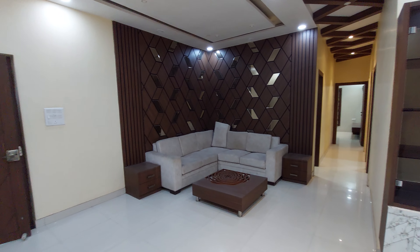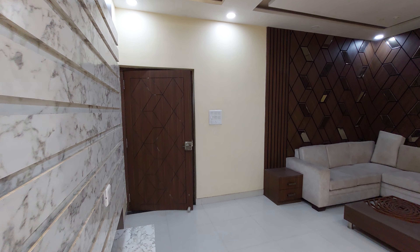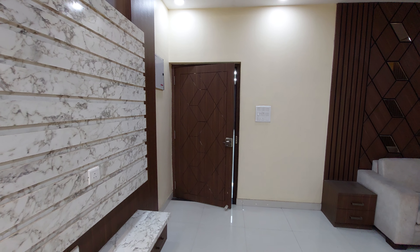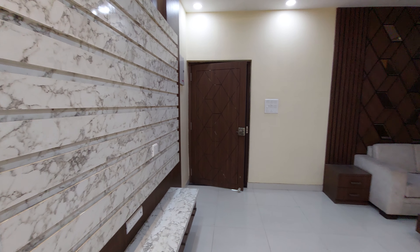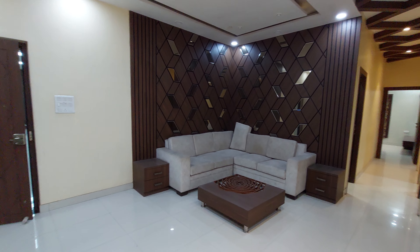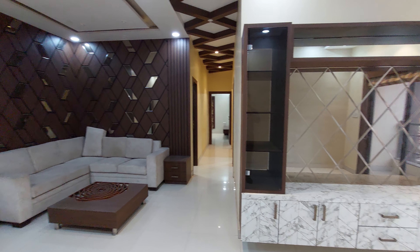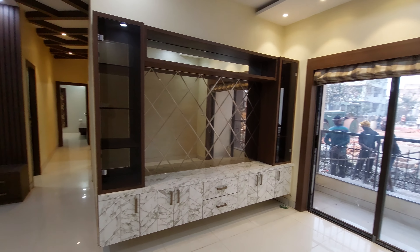Let's explore this beautiful sample apartment. This is the main door entry in front of you. We are also providing a video door phone system, and this is the TV unit point just beside that. Opposite to the TV unit space, this is the living space — craftfully designed.